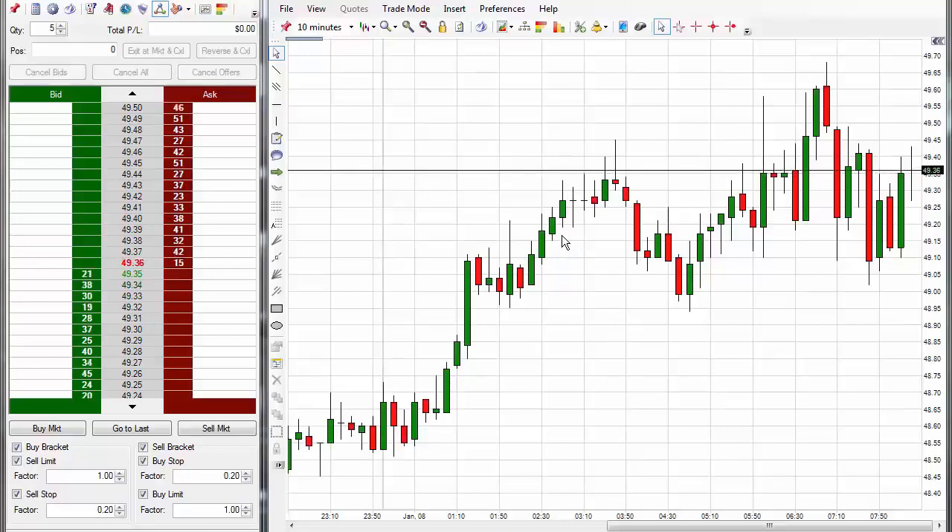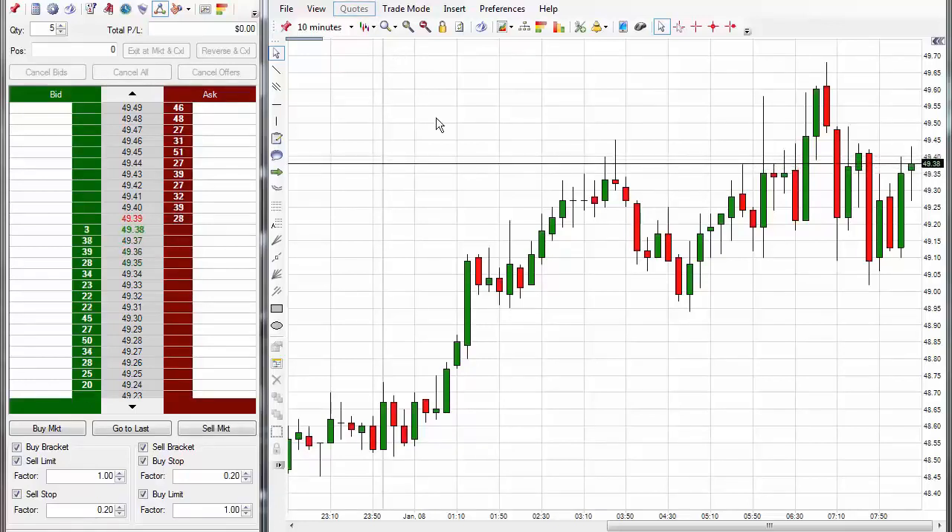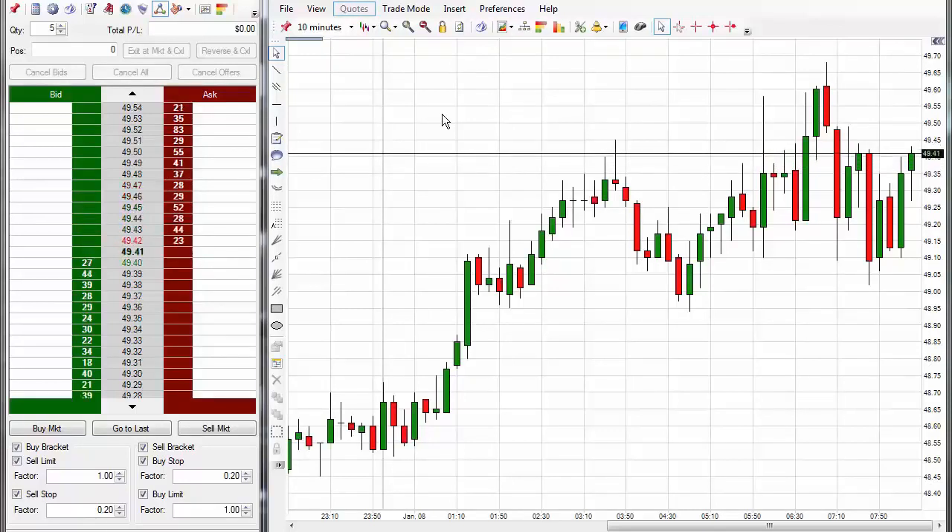The oil market does well with Code 2, and you can also use Code 3 on it, but in many cases the oil market seems to be a bit choppy whereas the other ones will be moving pretty good. I'm going to demonstrate Code 3 first on the oil market and then do the rest of the markets — all five of them.